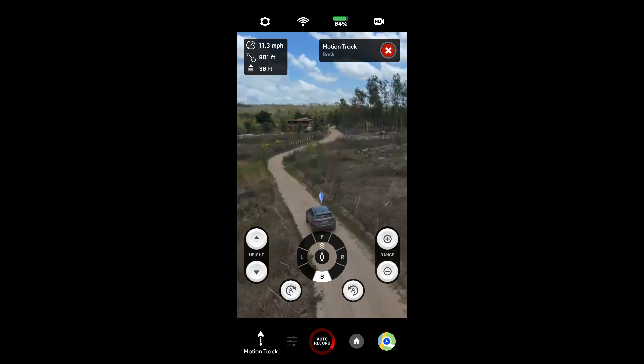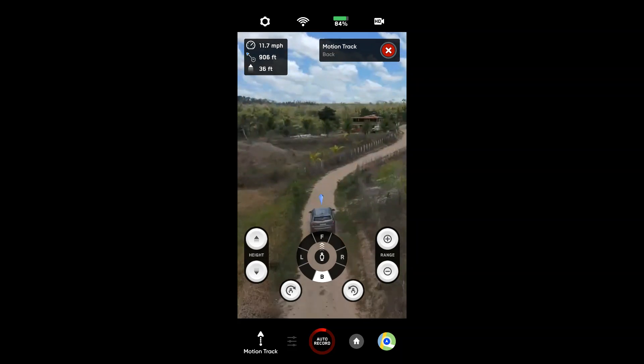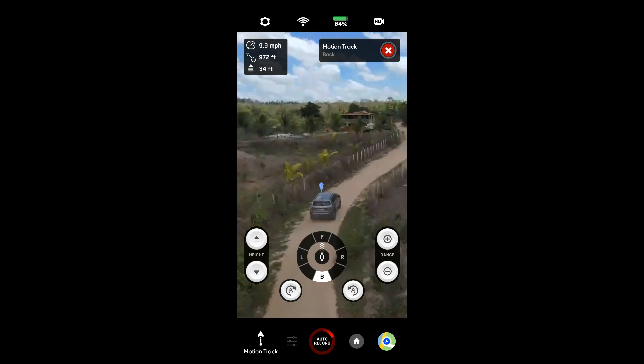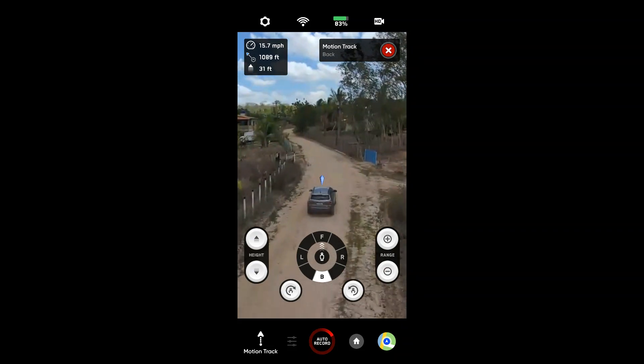Deixa o like, inscreva-se no canal, ativa o sininho, deixa os comentários aí e me siga no Instagram também. Olha como ele segue direitinho, pessoal! Muito bom. Aqui tem uns fios mais altos um pouco e o Skydill 2 tem um problema sério com fio, porque fio é difícil detectar, né?